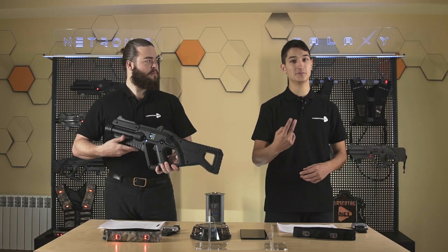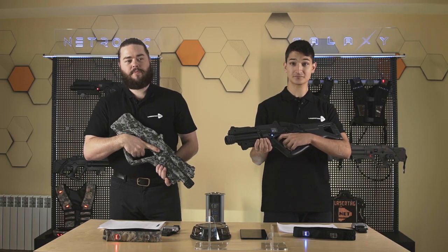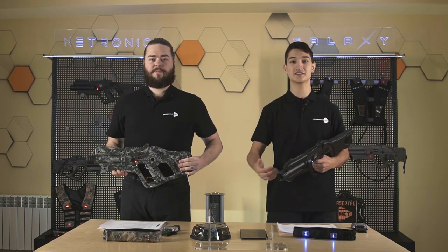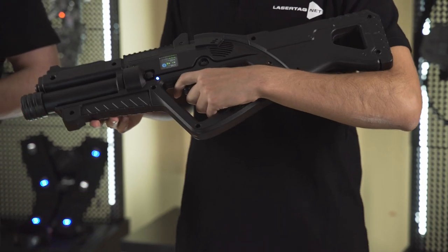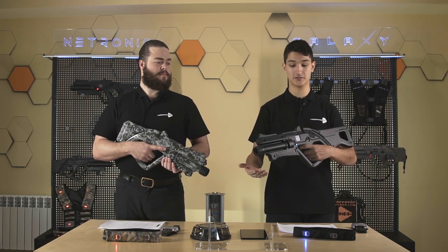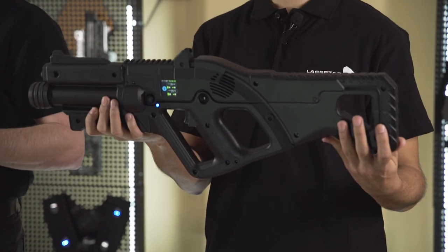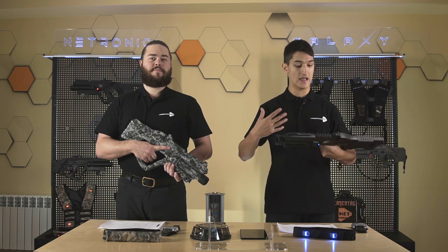Falcon is the main laser tag rifle — we've been designing and producing it since 2015. There are two models: the Falcon F2 with a longer shoulder stock for adults, weighing 1.2 kilos (about 2.6 pounds), and the Falcon F1 for kids and young players, weighing about 900 grams (2 pounds). They come in two colors — classic black and pixel camouflage. The electronics inside are spread out to give a good balance and comfortable grip, so you can play for 2–3 hours without any discomfort.